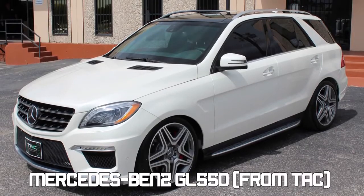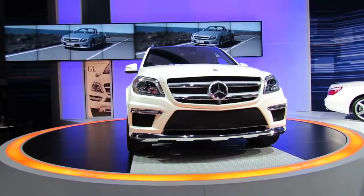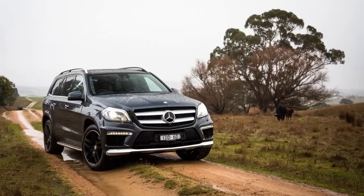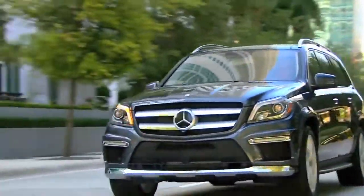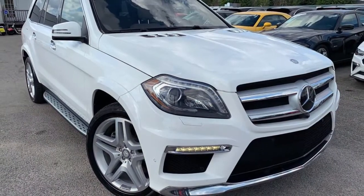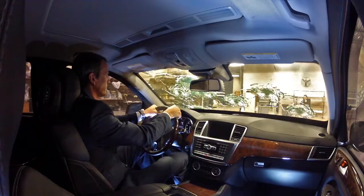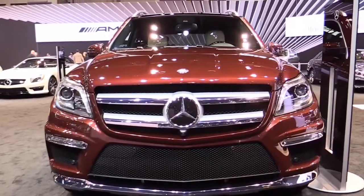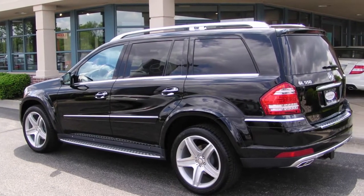Mercedes-Benz GL 550. This kitted-out Benz from TAC has the distinct honor of being able to withstand rifle rounds and can safely sustain rifle fire without taking any actual damage. It's got a 4.7-liter twin-turbo V8 with front and rear anti-roll bars and adaptive four-corner auto-leveling suspension. This allows it to tackle rough terrain at speed and still maintain exceptional maneuvering capabilities. It's ideal for armor modifications and is fully bulletproofed, hitting 429 horsepower and rated B6 for armor protection. Mercedes-Benz was able to keep it relatively light so it can hit impressive speeds without issue.